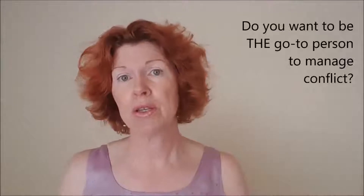Would you like to have a great reputation in your organization as the go-to person to manage conflict? Developing your knowledge and skills in conflict management, and in turn enhancing your personal branding, can be started with these seven steps.